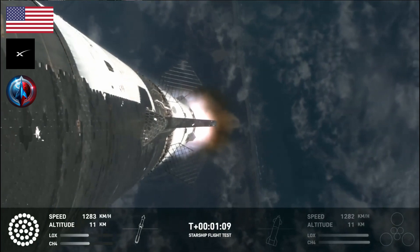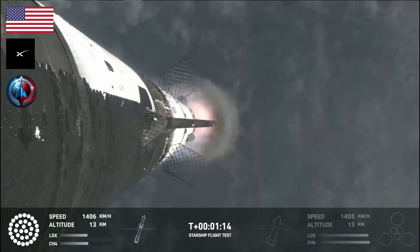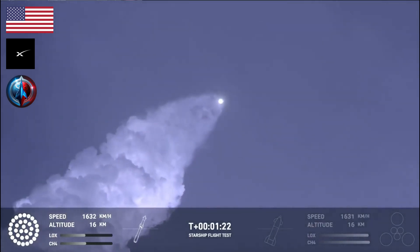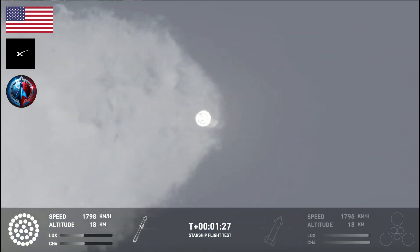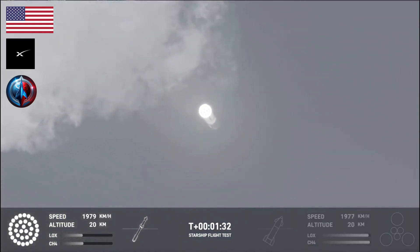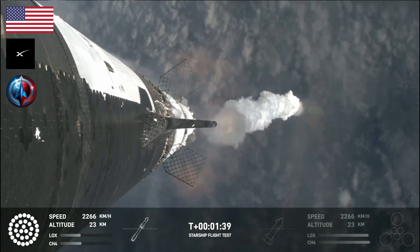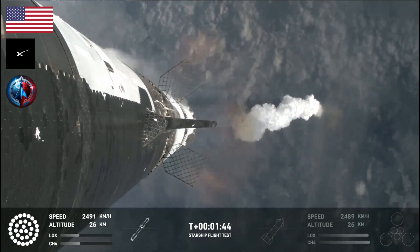At this point, we've already passed through max-Q, that maximum dynamic pressure, and passing supersonic, so we're now moving faster than the speed of sound. Getting those onboard views from the ship cameras. The next major milestone is going to be a hot staging maneuver. We're going to be doing that in just about 90 seconds. We're going to shut down all but the three center Raptor engines on Super Heavy — that will be our MECO, our main engines cut off.